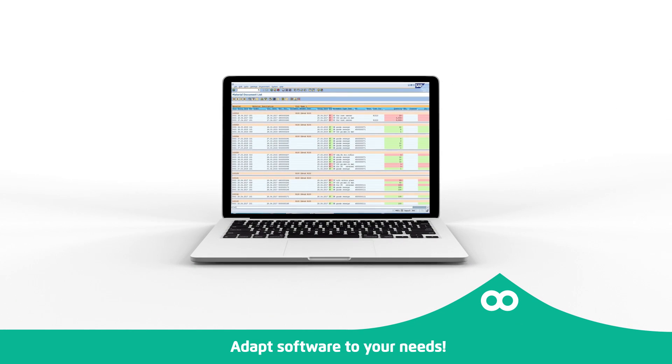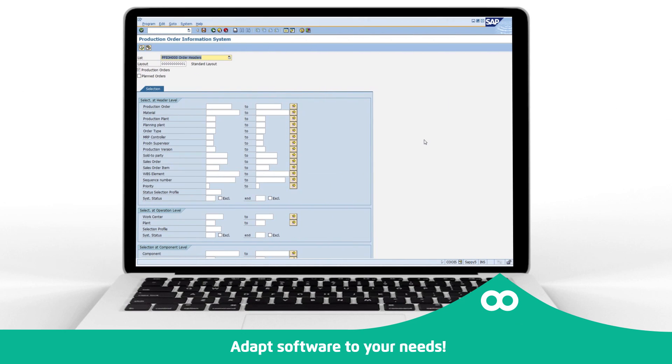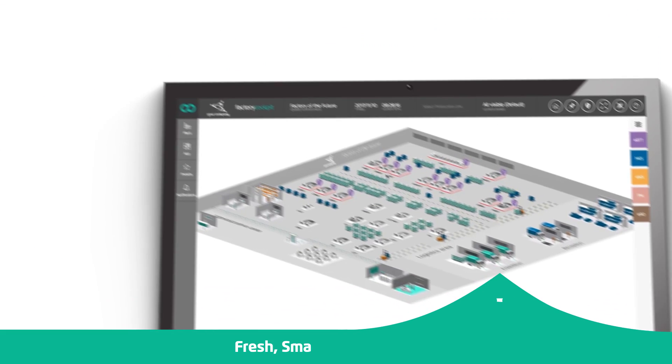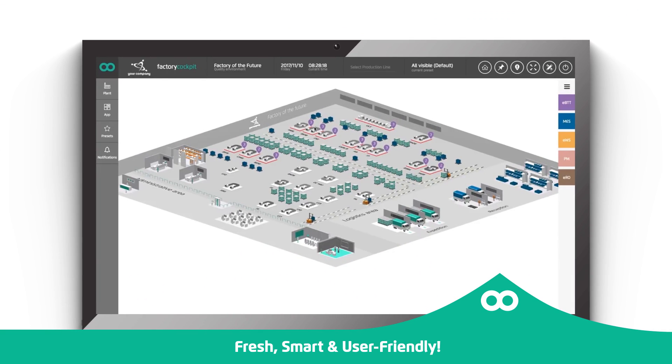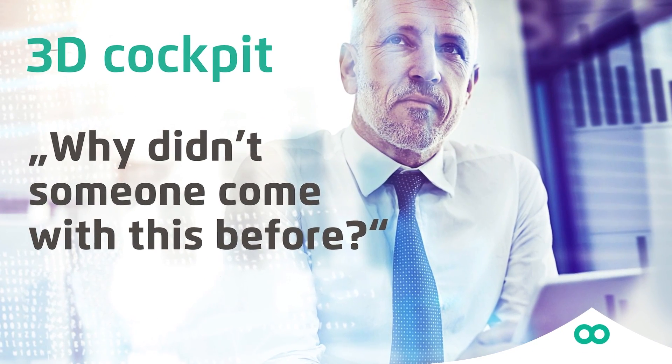Why do you have to constantly adapt your software instead of making it adapt to your needs? Where did the fresh spirit of innovation go? It's time to experience something fresh and smart, something so user-friendly that you will be surprised why someone did not come up with it before.